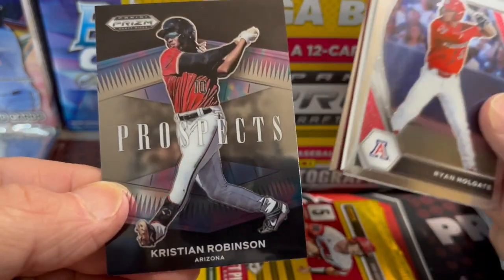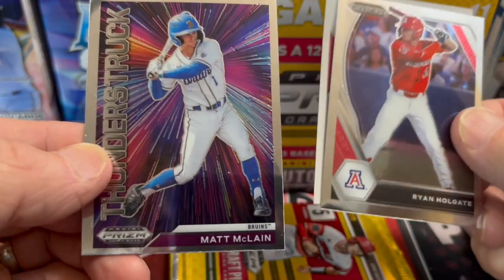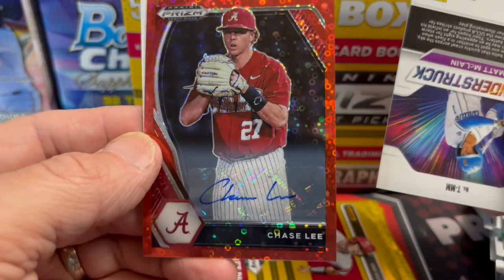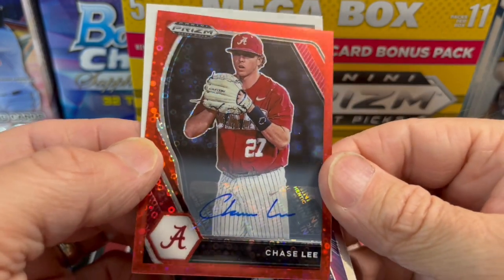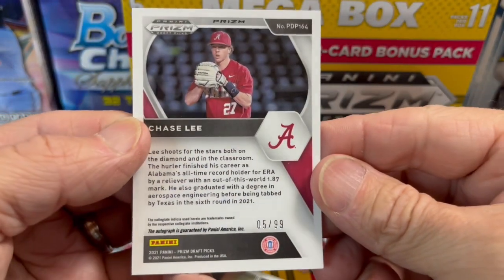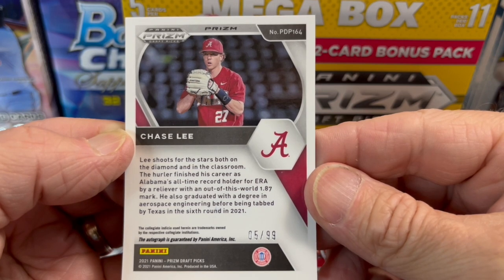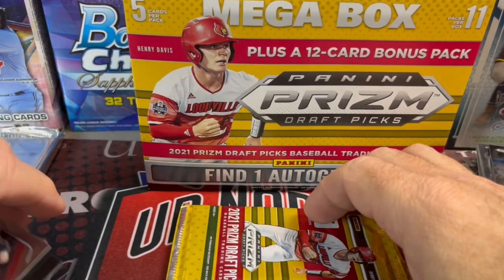Here we have Robinson, and it looks like we have our autograph - Matt McClain. And let's see if it's red. Chase Lee. That's a sweet-looking card - a pitcher with a color match. Nice looking, and it's numbered too - five of 99. Alabama's all-time ERA holder, it says. So that's pretty cool. Nice auto.